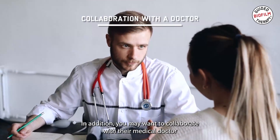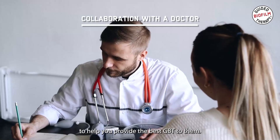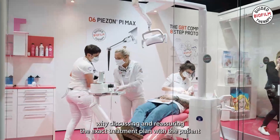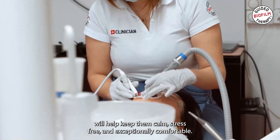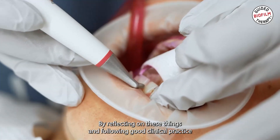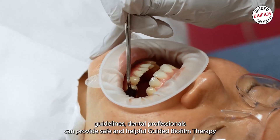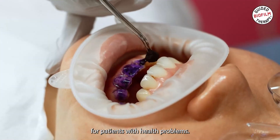In addition, you may want to collaborate with their medical doctor to help you provide the best GBT to them. GBT is a personalized protocol, hence why discussing and reassuring the exact treatment plan with the patient will help keep them calm, stress-free and exceptionally comfortable. By reflecting on these things and following good clinical practice guidelines, dental professionals can provide safe and helpful guided biofilm therapy for patients with health problems.